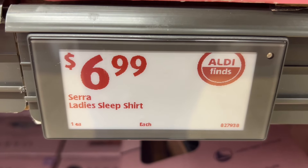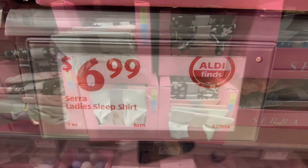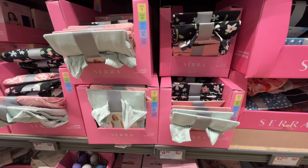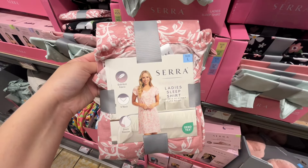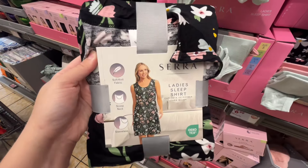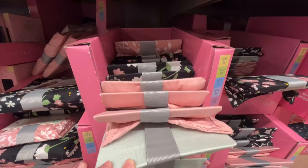These are the Sara Ladies sleep shirts for $6.99. There was a choice between three or four different colors and patterns. Some had short sleeves with a v-neck and others were sleeveless with a scoop neck. They're a soft knit fabric and look really comfortable. Similar brands are around $25 at Kohl's.